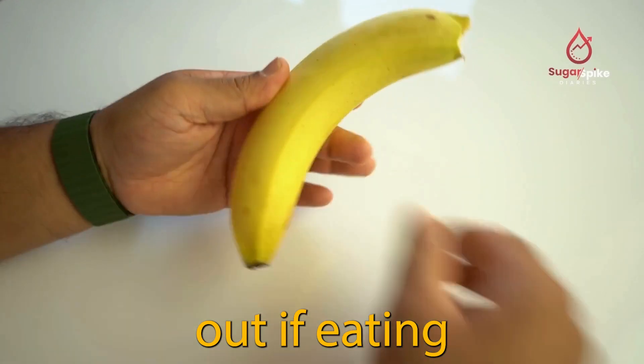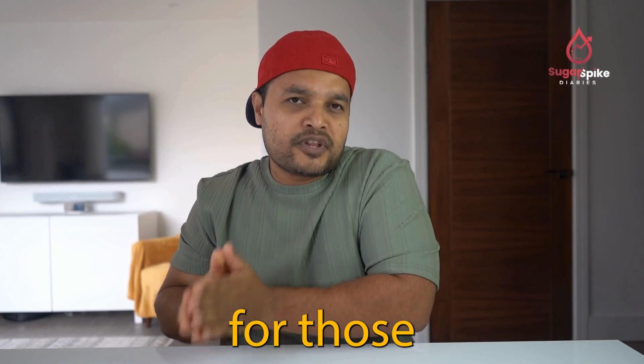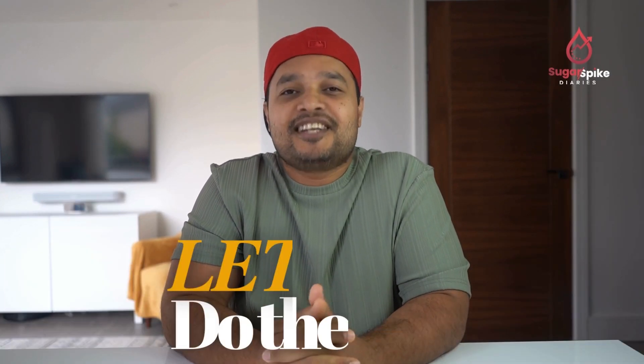In today's test we'll find out if eating a banana will rise blood sugar the same way for those without diabetes and those of us with diabetes. Let's do the test.